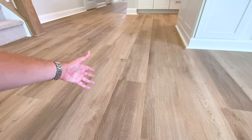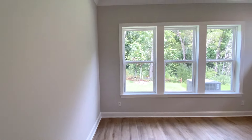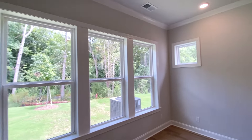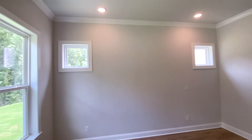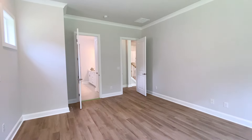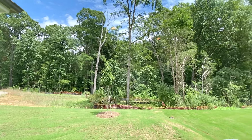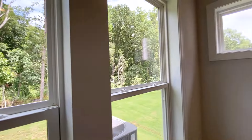Coming in here — eight foot doors throughout with a 10-foot ceiling and crown molding all the way around. Did I mention how big this is? This is a huge, like 12 by 25 room — a big room, lots of space. And look at all that green out there — all those trees are getting saved. They're keeping it all. It's going to look so, so pretty.